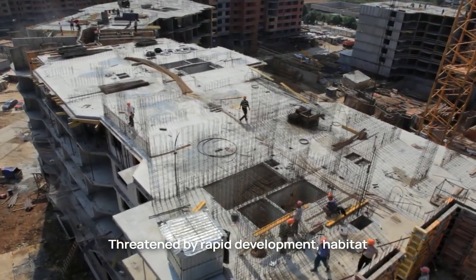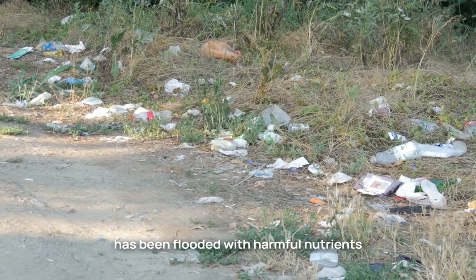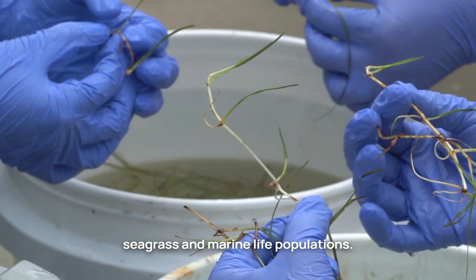Threatened by rapid development, habitat destruction, and pollution, the lagoon has been flooded with harmful nutrients resulting in massive algal blooms decimating seagrass and marine life populations.